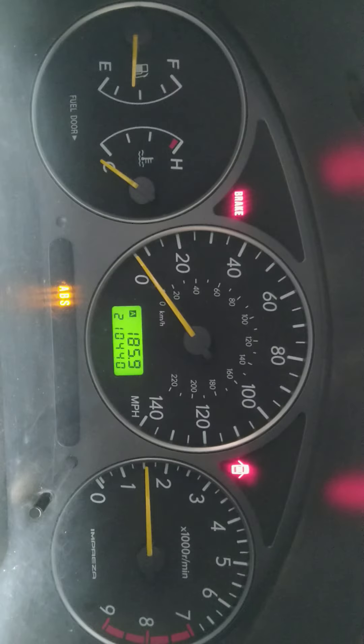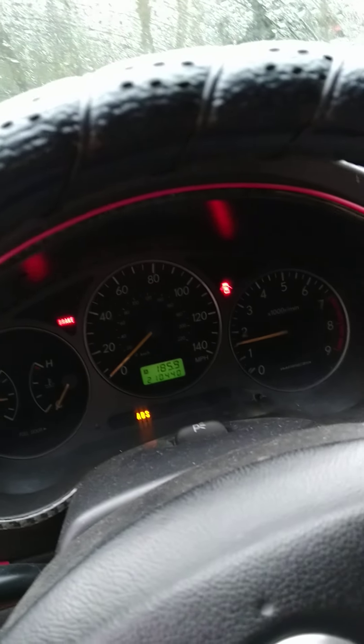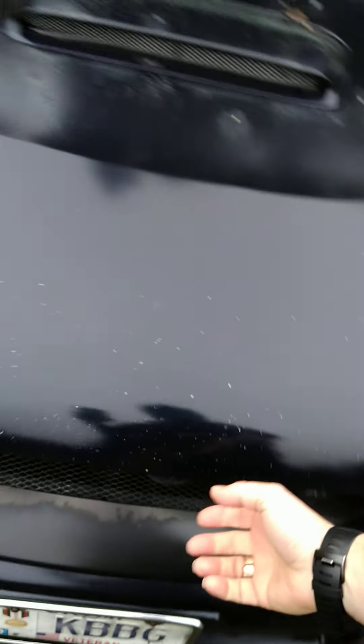The ABS light is on because one of the sensors is bad — I have not replaced that sensor. The brakes are good, no issues there. The 12V outlet works because I use it for a power cord for the phone. I changed the oil about 1,310 miles ago and I don't drive this car that much.